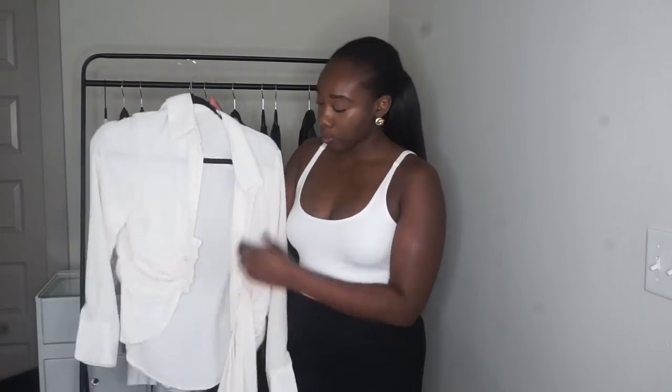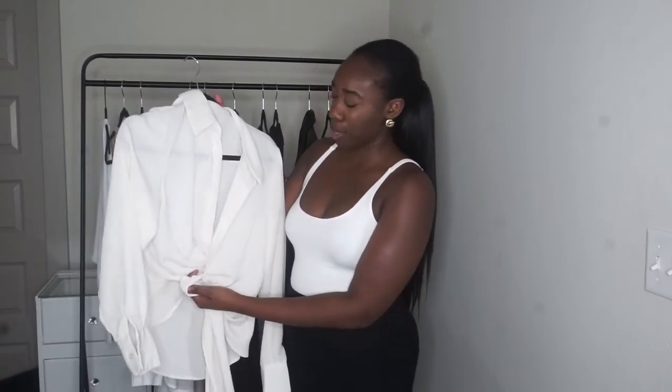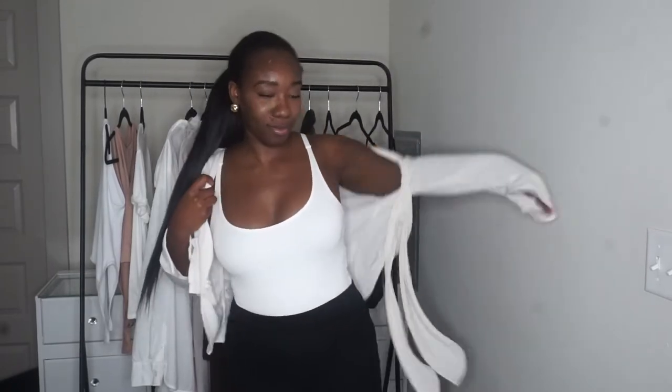The next thing I want to talk about is oversized top blouses. This blouse is from Boohoo and this is my favorite blouse in my closet. I love it because it's cute — you can wear it to brunch, girls' night out, date night. You can wear it with jeans or with your skirts.